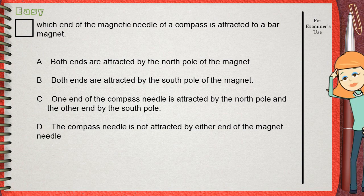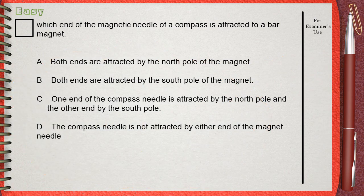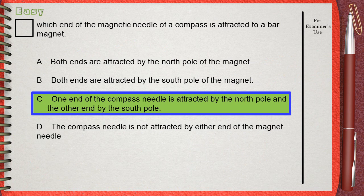To think about this question, you must remember the behavior of a compass when placed in the magnetic field of a bar magnet. Always the north of the compass will point to the south, since the compass needle itself is a magnet, and the south of the needle will point to the north. This leads to Choice C as the answer.